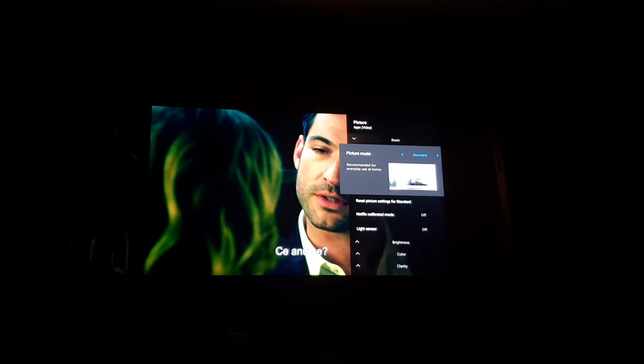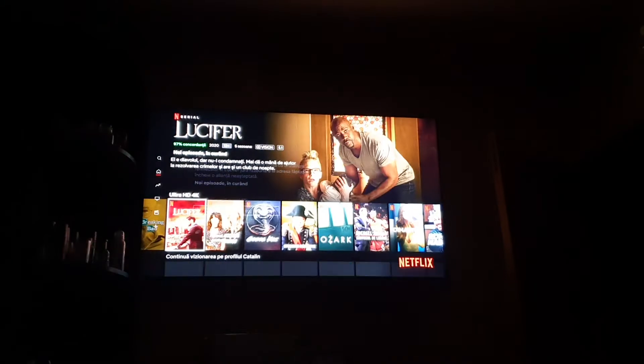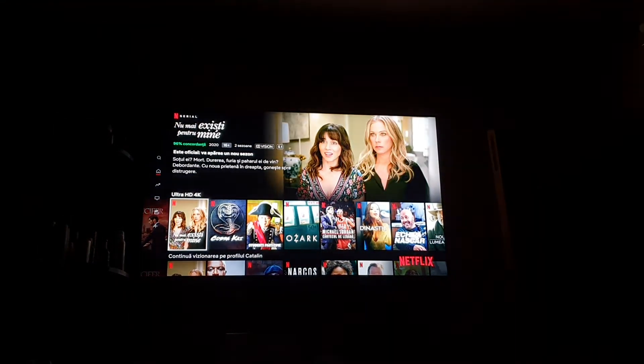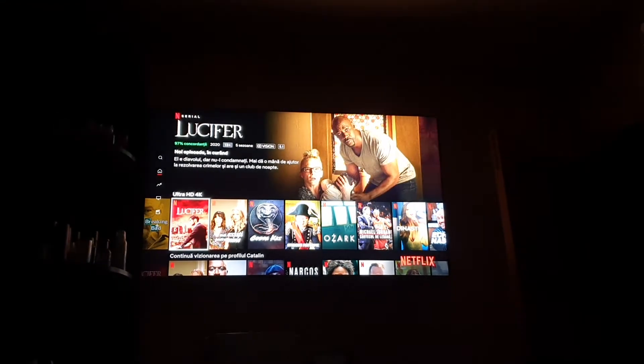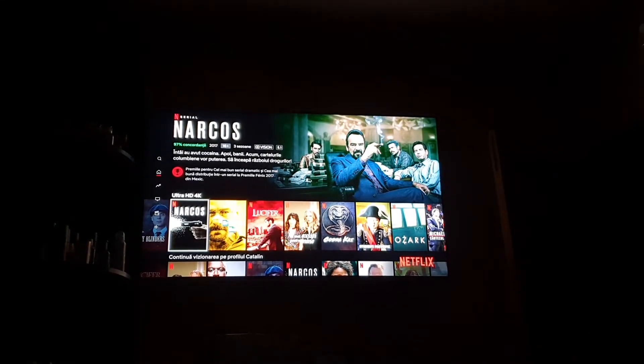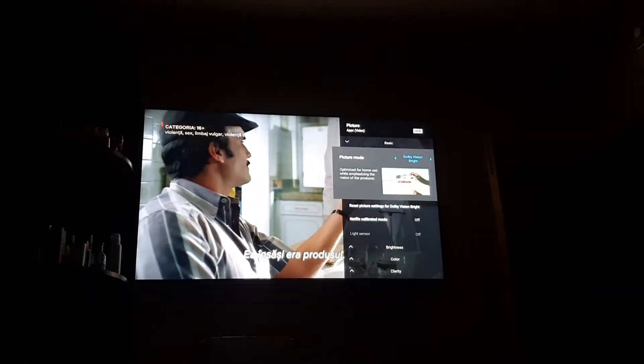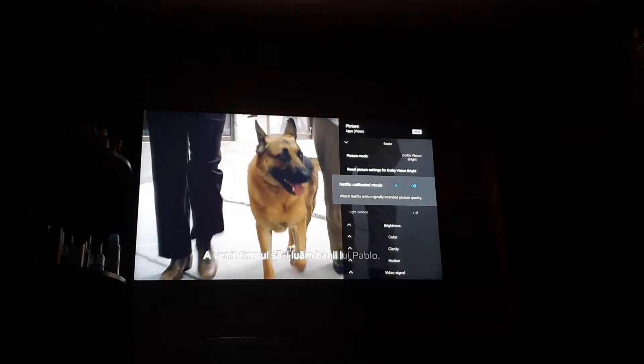There's also no HDR indicator in the top right corner anymore, even though the movie is listed as Dolby Vision. Let's go back and try Narcos, which is also listed as Dolby Vision and 5.1. In settings it says Dolby Vision Bright, and when I hover it stays Dolby Vision Bright. In Display and Sound > Picture it also says Dolby Vision Bright.